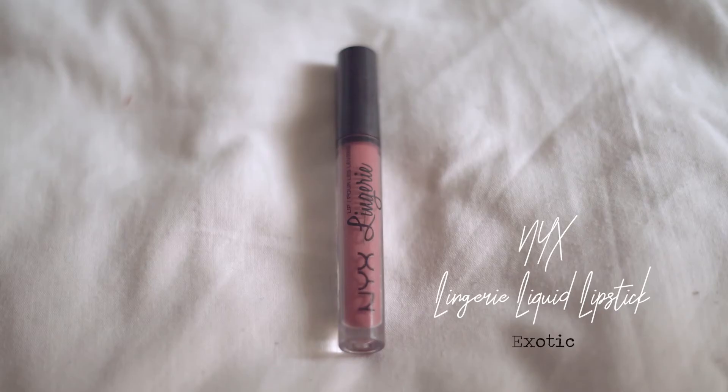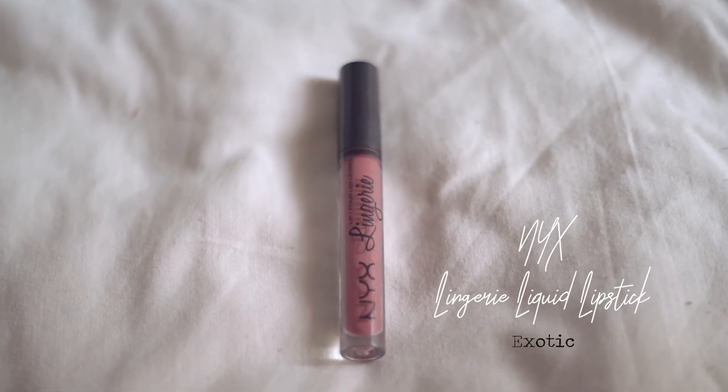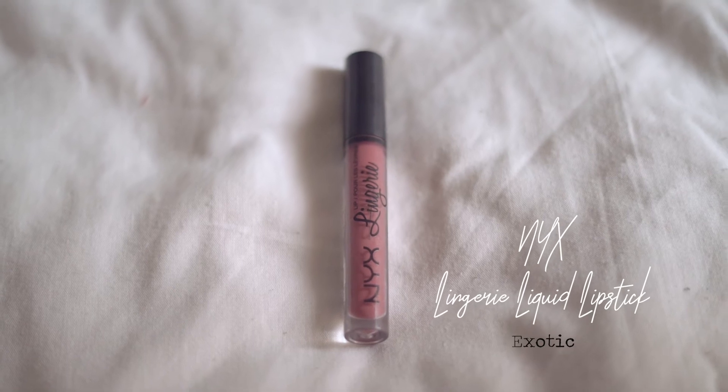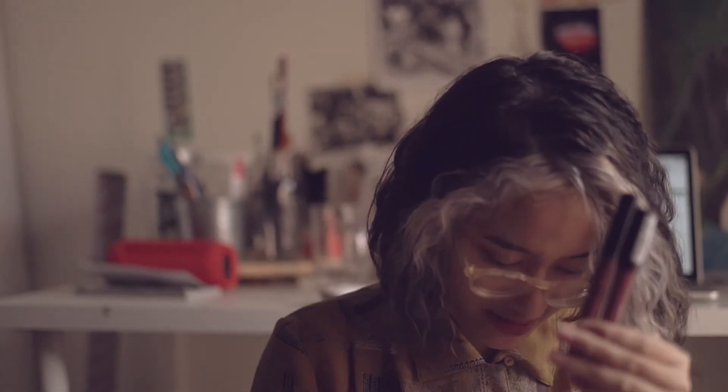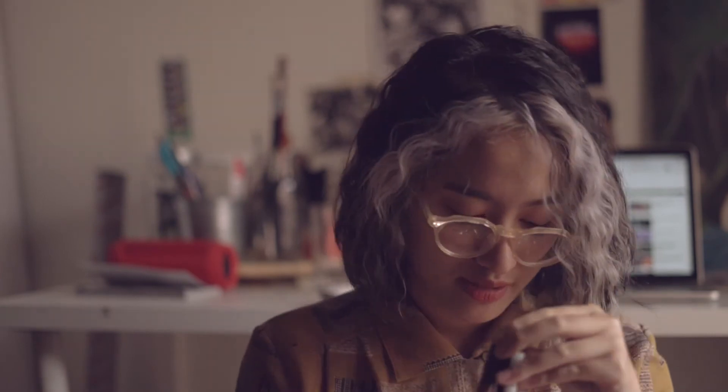The next one is a liquid lipstick by NYX — this is NYX Lingerie in the shade Exotic. I love their lingerie line because they have a pretty good choice of colors. This one is quite similar to Lolita — a mauvey nude — which is the only shade I used to wear, but now I'm leaning more towards peach.